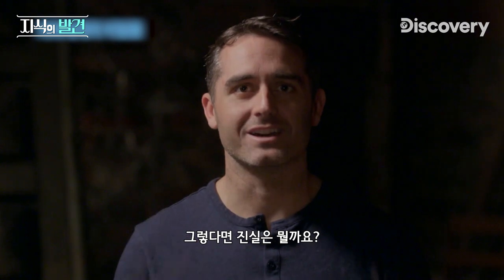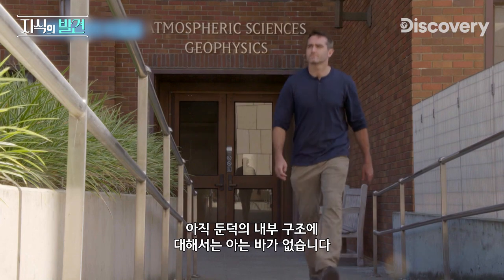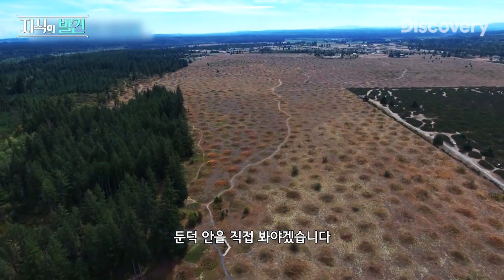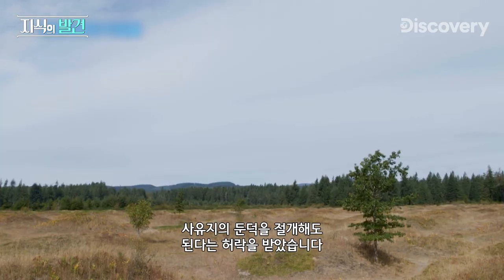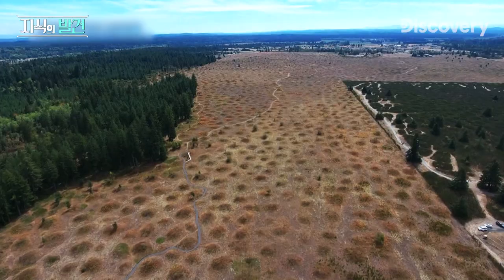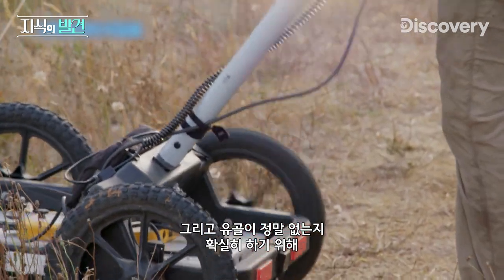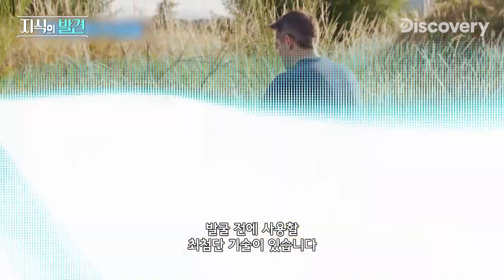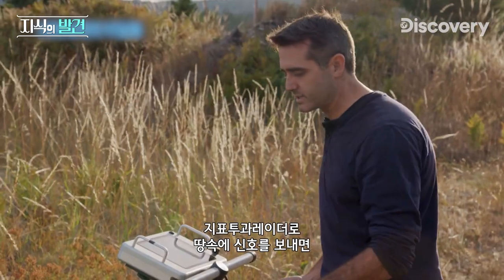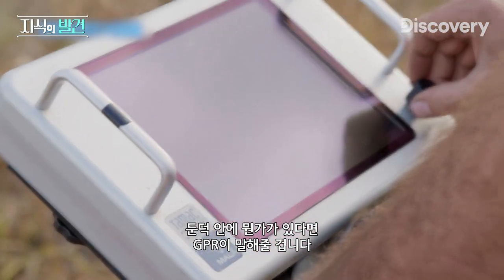But I'm still searching for the answer, and each failed theory is bringing me closer. I haven't gotten enough information about the internal structure of the mounds yet — I need to actually see inside one. I've gotten permission to open up a mound on private land, one that does not contain any sensitive artifacts. To be extra certain the mounds don't contain human remains, I'm deploying ground-penetrating radar, which sends a signal into the ground and bounces back to reveal anything buried inside.